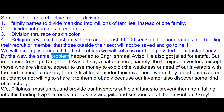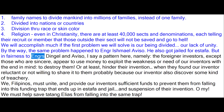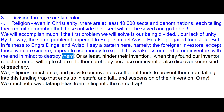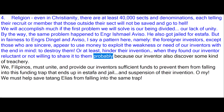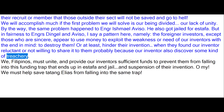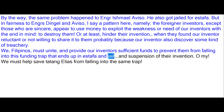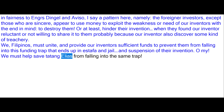By the way, the same problem happened to Engineer Ismael Avizo. He also got jailed for estafa. But in fairness to Engineer Dingle and Avizo, I see a pattern here: the foreign investors, except those who are sincere, appear to use money to exploit the weakness or need of our inventors with the end in mind to destroy them — or at least hinder their invention — when they find our inventors reluctant to share it, probably because our inventors also discover some kind of treachery. We Filipinos must unite and provide our inventors sufficient funds to prevent them from falling into this funding trap that ends up in estafa, jail, and suspension of their invention. We must help save Tatang Elias from falling into the same trap.